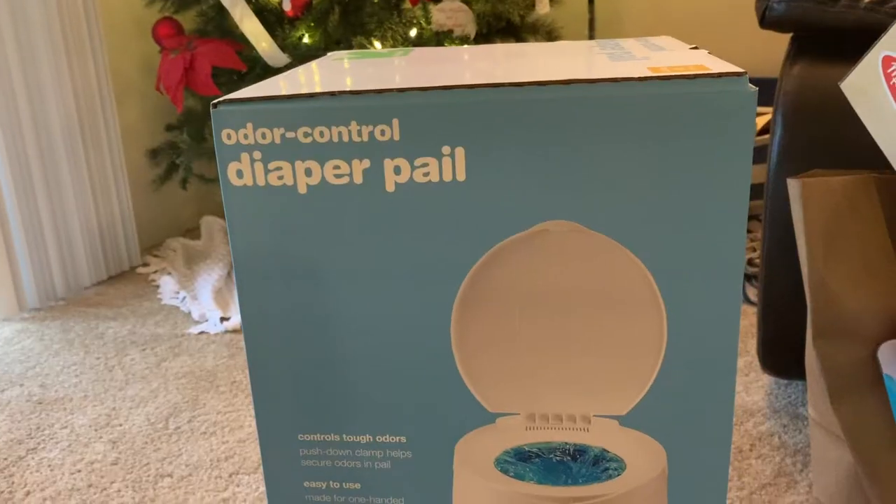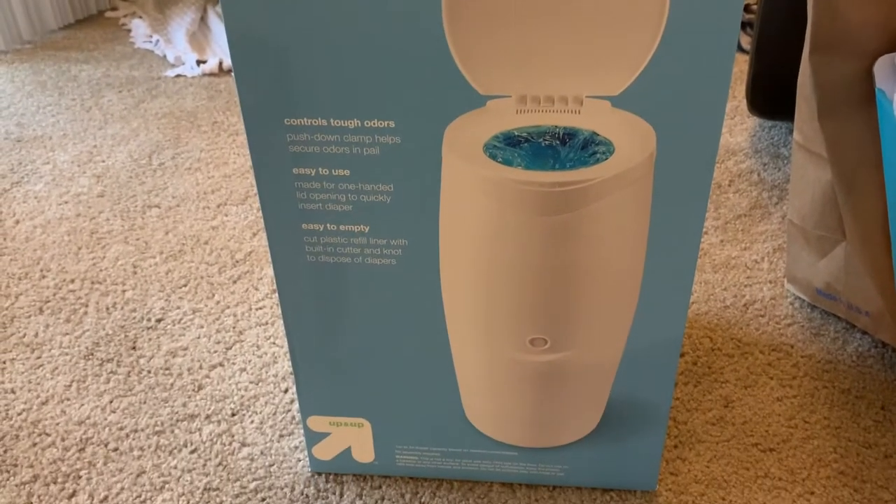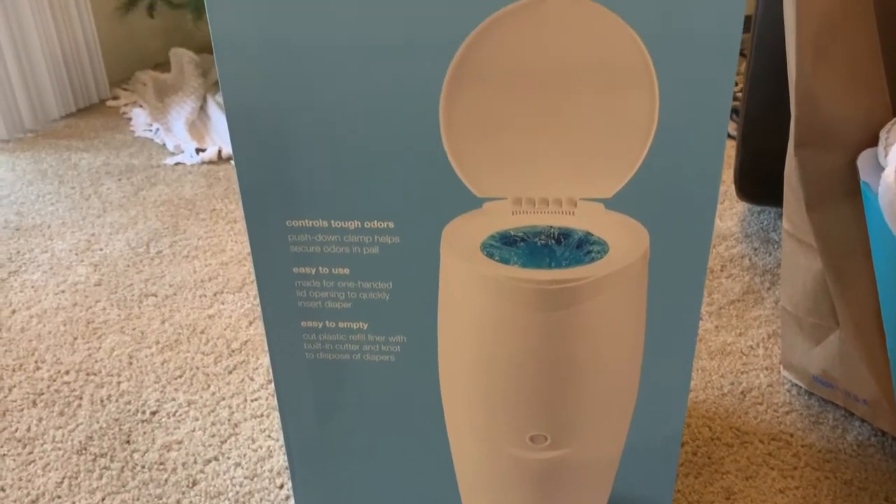A couple of random things we got: we got a box of Market Pantry Colombian coffee K-cups — we needed to stock up on these before baby gets here. We also got diaper pail refill bags, these are just the Up & Up brand, and then we also got an Up & Up brand diaper pail. The diaper pail was really affordable at $19.99, and then we got a three-pack of refills so we have plenty for a while.